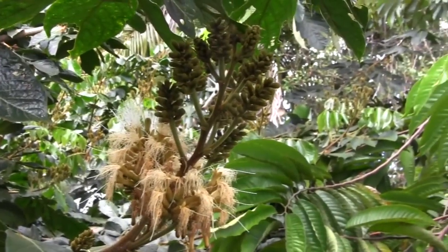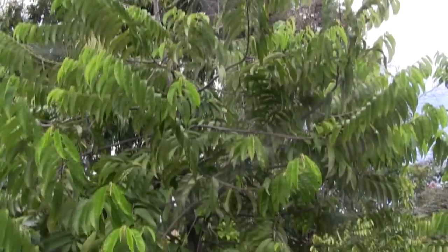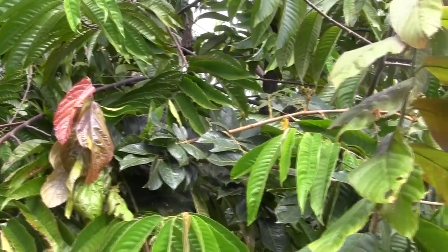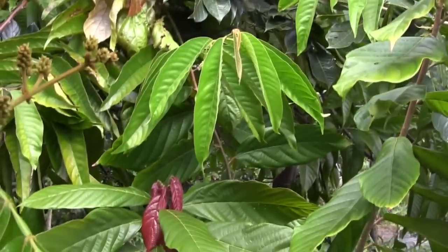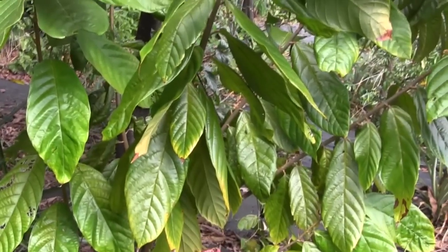Inga. Over here is Rolinia — that's a relative of the Chirimoyas and the Pawpaws. Right here, tucked into the ice cream bean, is cacao, growing nicely. It grows slow for me here, but it does grow.